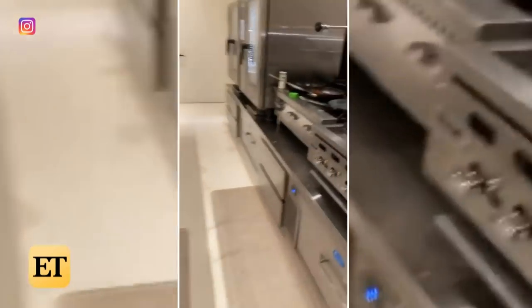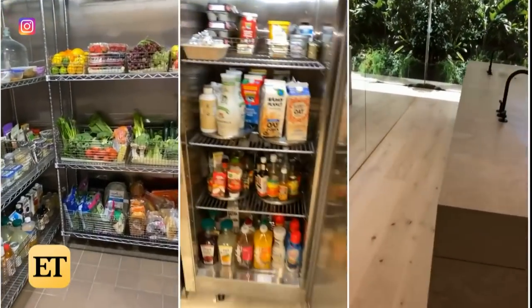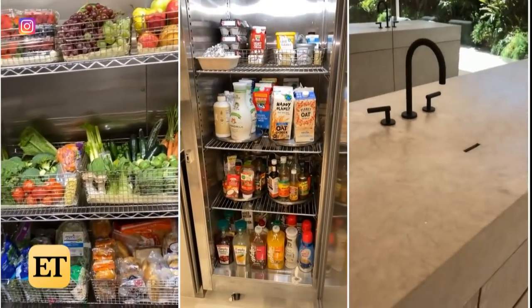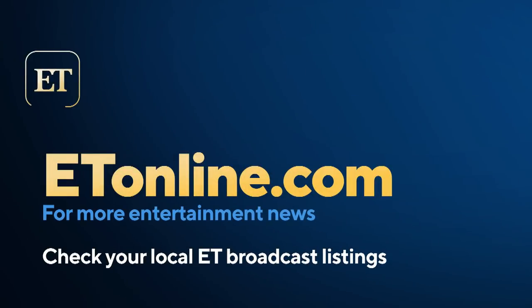There you have it, guys. Thanks, Kim. At least one thing is for sure: the internet lives for Kimberly's house tours, even if it makes them feel a wee bit poor.